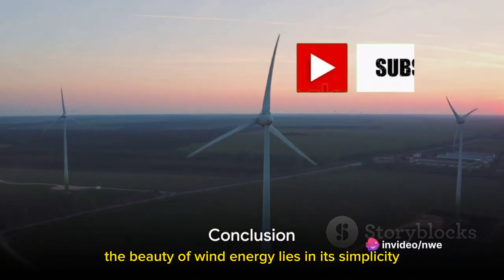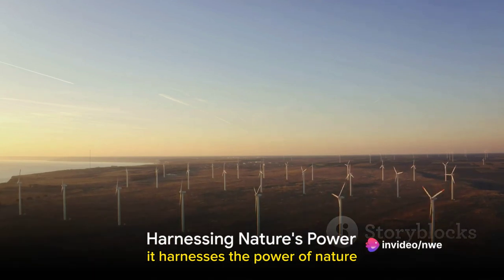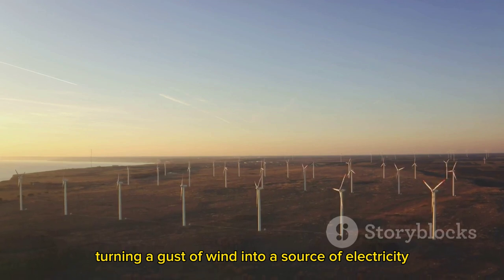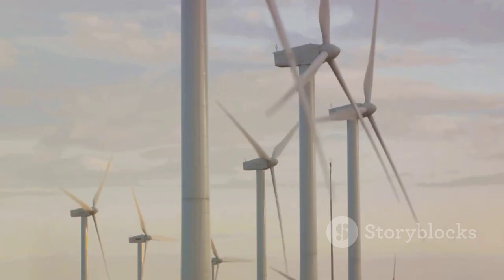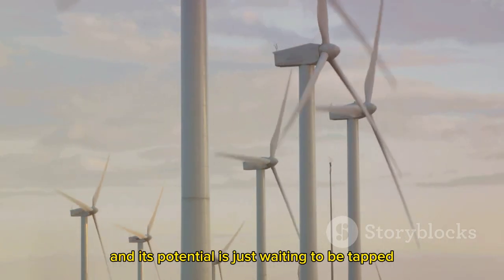The beauty of wind energy lies in its simplicity and sustainability. It harnesses the power of nature, turning a gust of wind into a source of electricity. It's a testament to innovation and a beacon of hope for a greener future — a breeze of change, quite literally, and its potential is just waiting to be tapped.